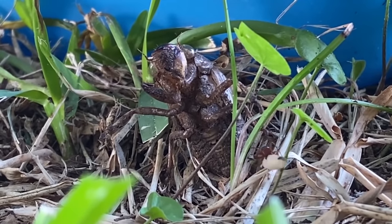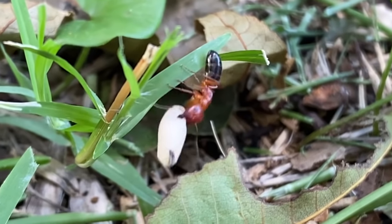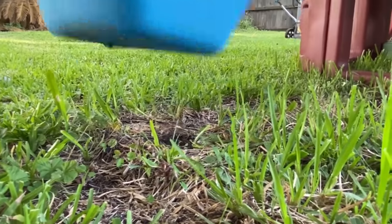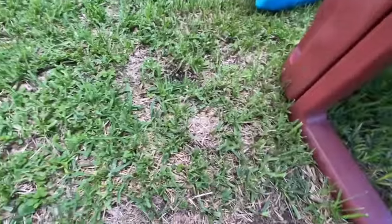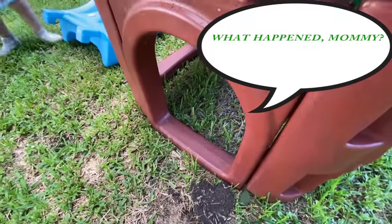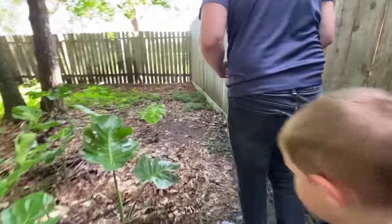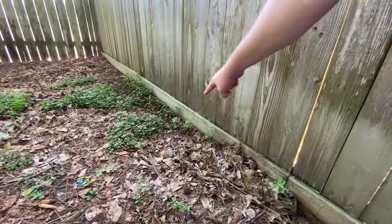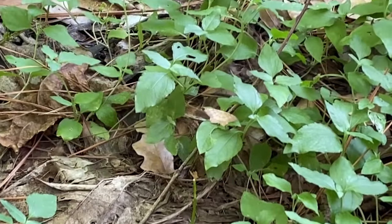Look at that ant — he's carrying something. You are strong. I think he's in here, or under it. There's a frog! We can't find the frog that was making noise, but maybe if we back up he'll start croaking again. You found a moth? He's right there. You see the moth? He's on the leaf.